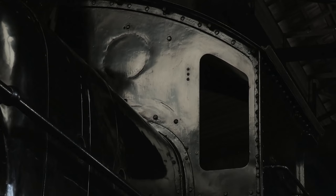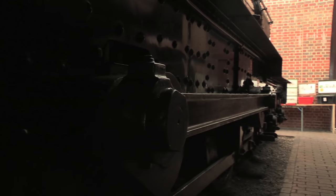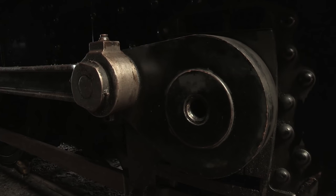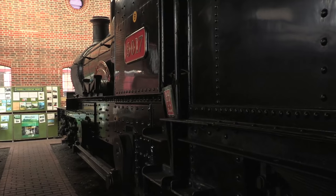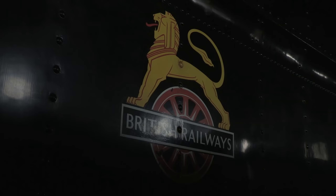Apart from the prototype, which remained in the Duke classification, there were 29 Duke Dogs built between 1936 and 1939. But with the introduction of the Manners and the BR Standard 4s, they became surplus to requirements as time went by, and by 1961 they had all been withdrawn.